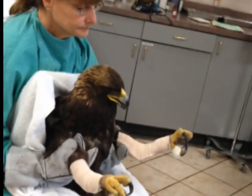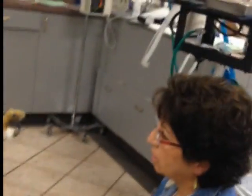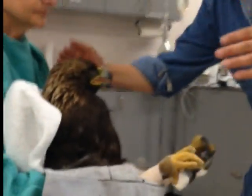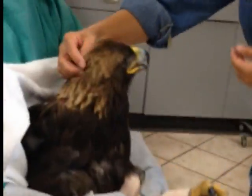Basically with this bird, her lead toxicity means she's on chelators. When she first came in, she had a really significant paralysis of the tongue. Her tongue is better and her mouth is better.